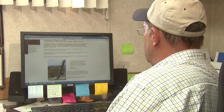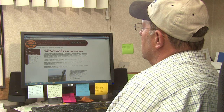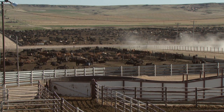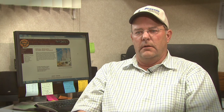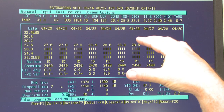Our customers are able to get on our webpage and pull up their pen of cattle and look at it on a daily basis — know the consumption, know the projected weight, know of any cattle that have died or are sick being treated. It's just an invaluable tool for them.